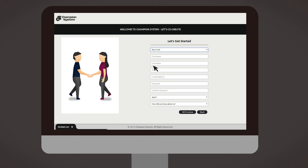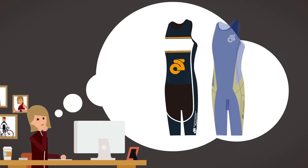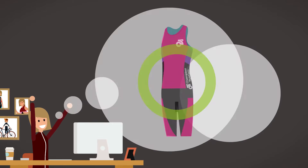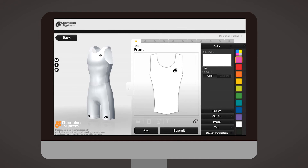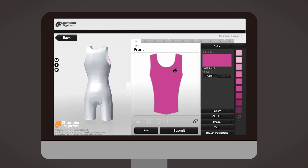Creating your own custom apparel is simple. Our interactive design lab allows you to choose from one of our stylish pre-designed templates, or you can create your own design from scratch. Create a truly customized design by choosing your own colors, logos, and text — whatever you need, we can do it all.